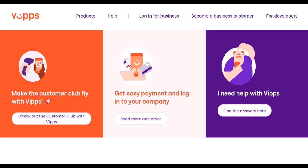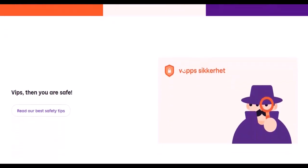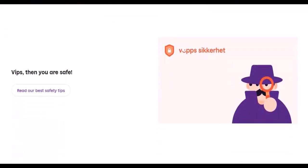Public transport: in some cities, you can even pay for your bus ticket using Vipps, eliminating the need for separate travel cards. Security and privacy: security is paramount when it comes to your finances. Vipps utilizes strong encryption and secure authentication methods to keep your transactions safe. You can also set up a PIN or fingerprint verification for added peace of mind.